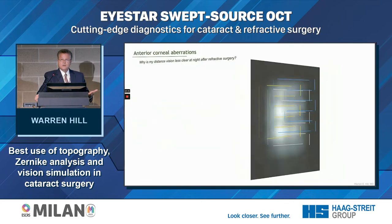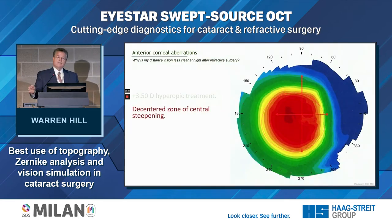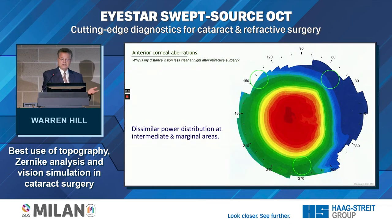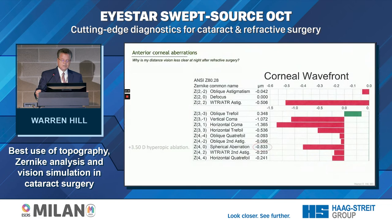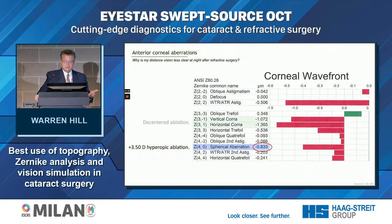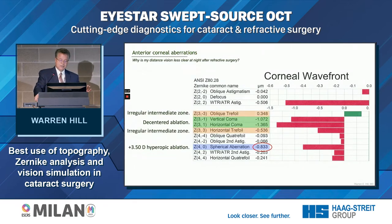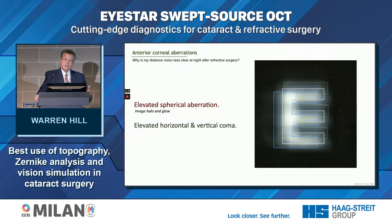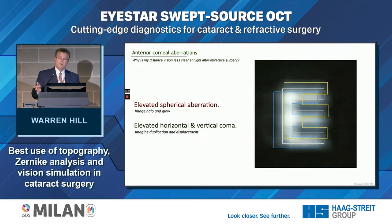Here's somebody with hyperopic LASIK. We've shifted the spherical aberration from 0.274 toward a negative value — in this case it actually is negative. It's slightly decentered, so we're going to have high spherical aberration — now negative — and high coma, giving image duplication and displacement, and some trefoil as well. This person will have a degraded image due to these three things. Just looking at the axial curvature map, you can already predict this — and these are people you do not put multifocal lenses in. The image simulation shows our characteristic halo and glow, elevated horizontal and vertical coma with image displacement and duplication.